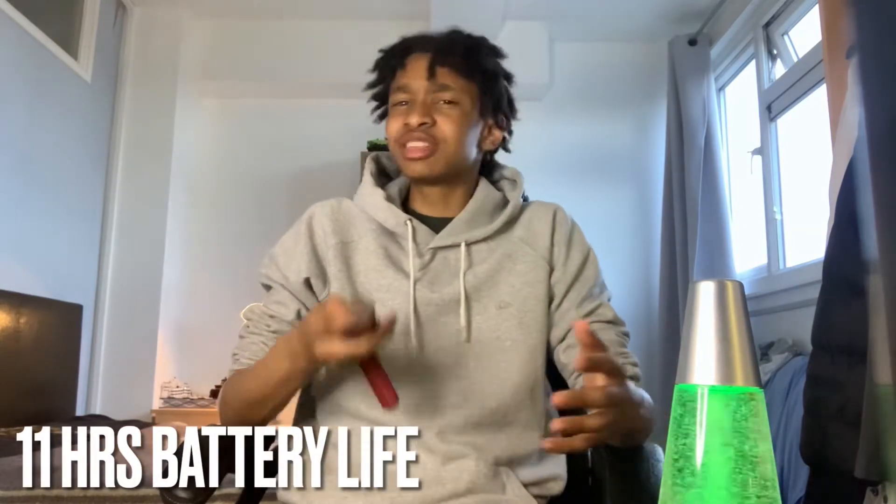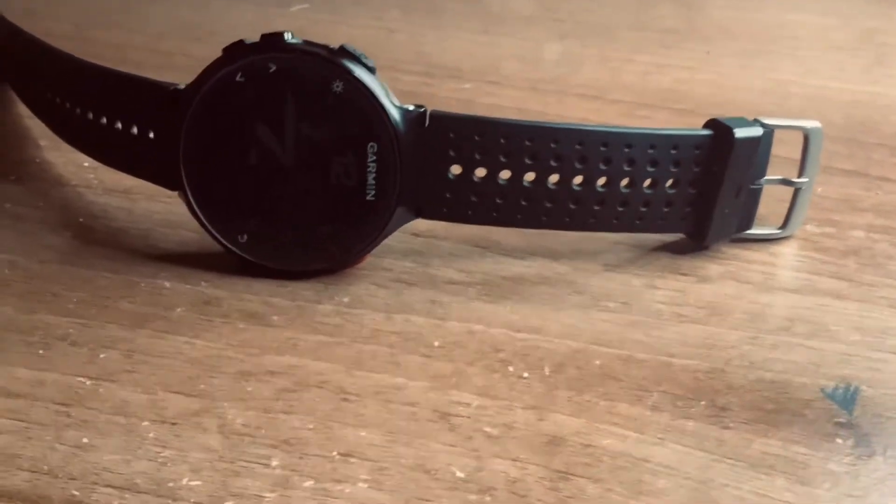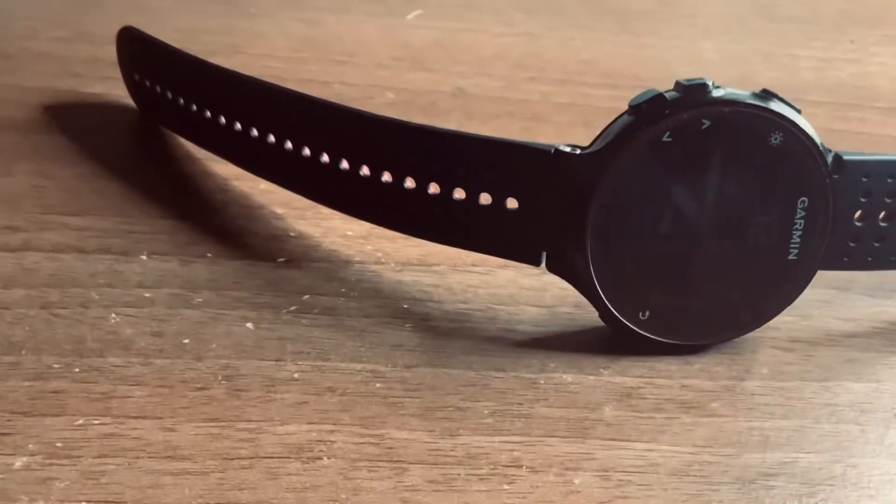Another spec is the fact that it has up to 11 hours of battery life, which is very good for a digital watch — usually they're much less than that. So it's pretty good; something that Garmin did very well.